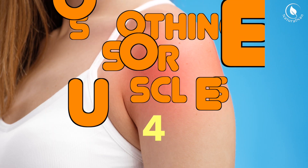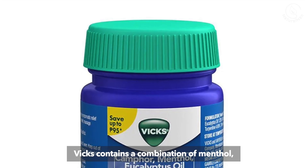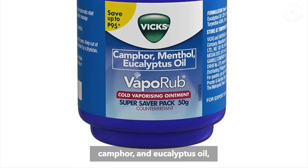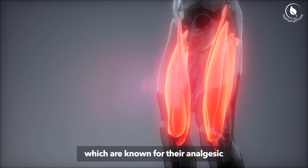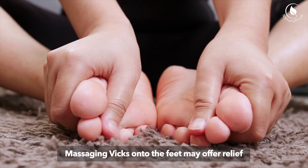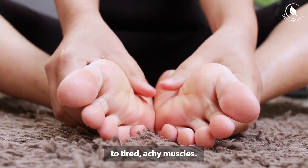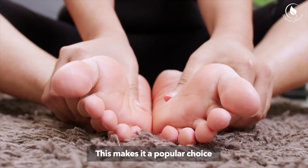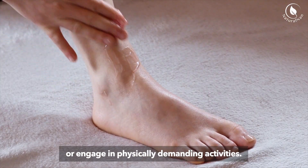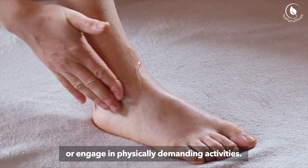4. Soothing Sore Muscles. Vicks contains a combination of menthol, camphor, and eucalyptus oil, which are known for their analgesic and anti-inflammatory properties. Massaging Vicks onto the feet may offer relief to tired, achy muscles. This makes it a popular choice for those who spend long hours on their feet or engage in physically demanding activities.